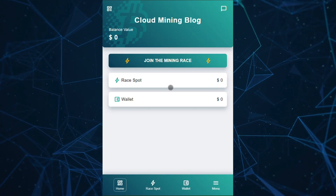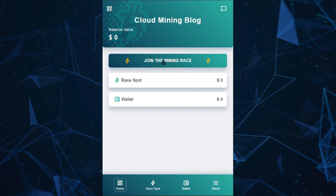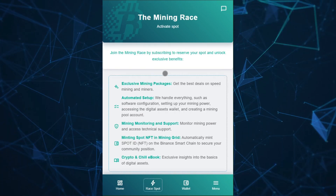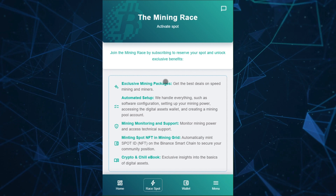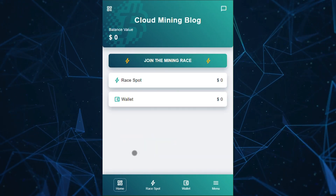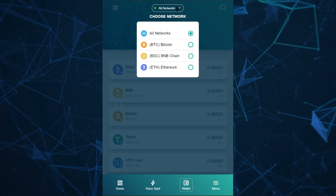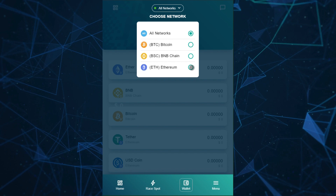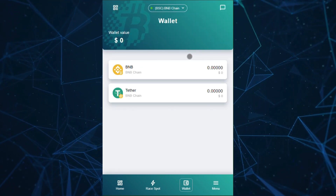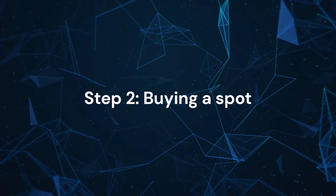You are now on the Mining Race main screen where your balance is displayed and you can join the race by buying a spot. You can check your crypto wallet to receive cryptocurrency — it supports three networks. I recommend using BNB due to its low fees.